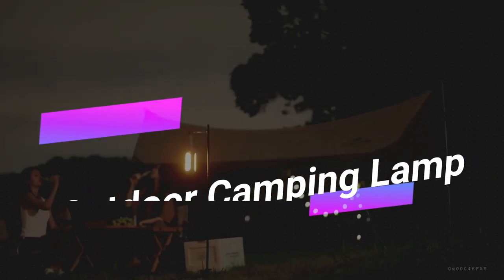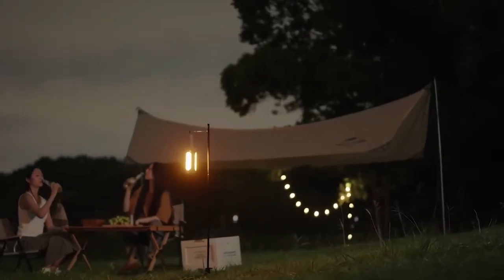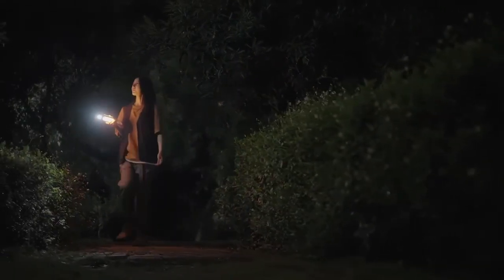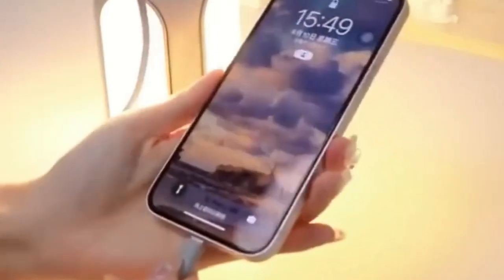Enhance your outdoor experiences with this versatile Outdoor Camping Lamp that can function as both a lantern and a flashlight. Whether you need ambient lighting on your patio or a floodlight for your tent, this gadget has you covered. It offers various lighting modes, including an SOS mode for emergencies, and features an 8000 mAh power bank to keep all your devices charged up during your adventures.